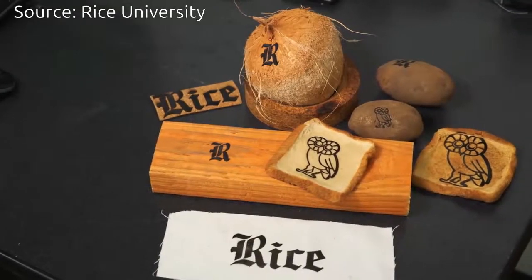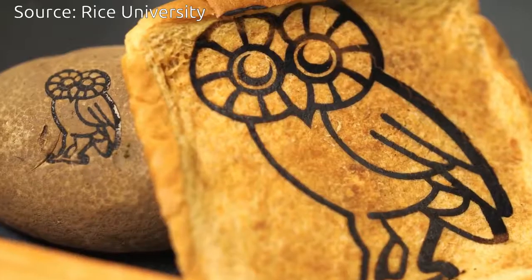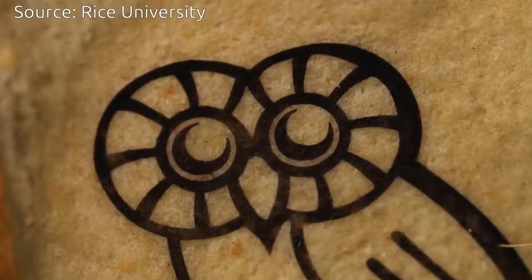Flexible wearable electronics may be an early market for the technique. This has applications to put conductive traces on clothing, whether you want to heat the clothing, area sensors, or a conductive pattern.